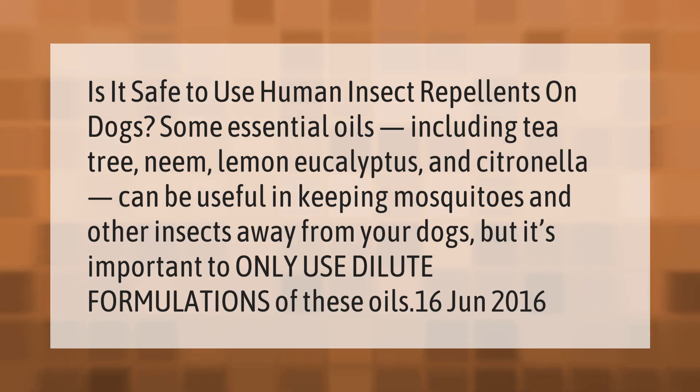Is it safe to use human insect repellents on dogs? Some essential oils, including tea tree, neem, lemon eucalyptus, and citronella, can be useful in keeping mosquitoes and other insects away from your dogs, but it's important to only use dilute formulations of these oils.